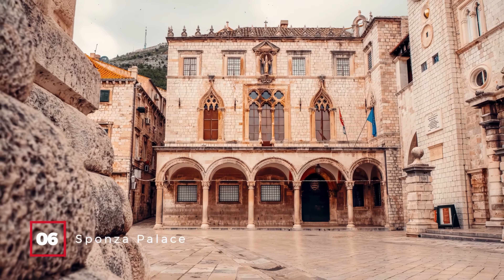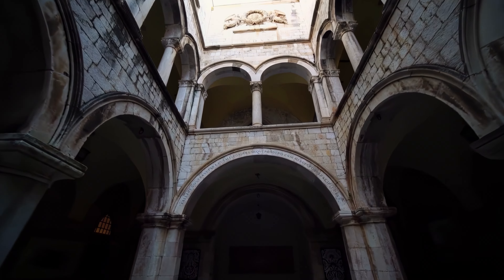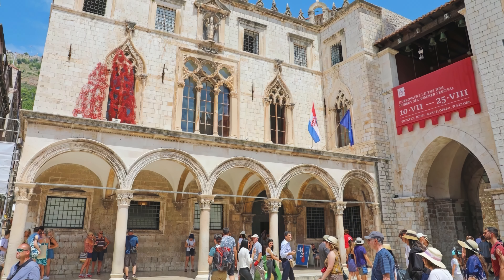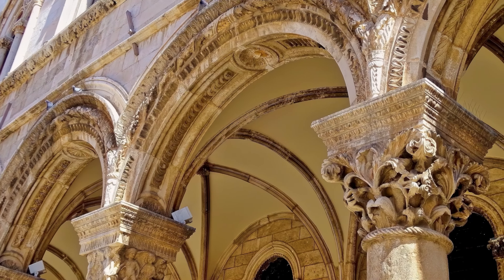At number 6, we have the Sponza Palace. This early 1500s palace has been a hub for merchants and traders for centuries. Today, it houses the city archives, preserving over 100,000 documents, some dating back to the 10th century.